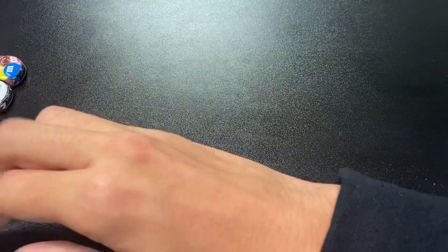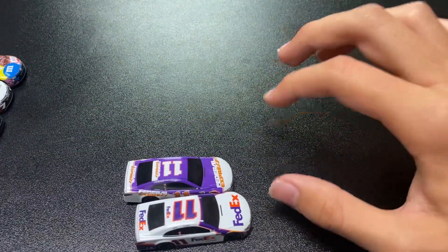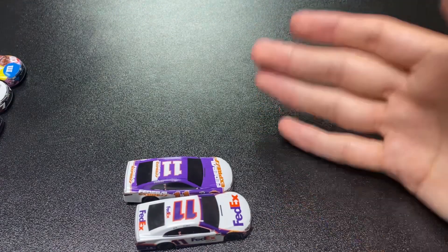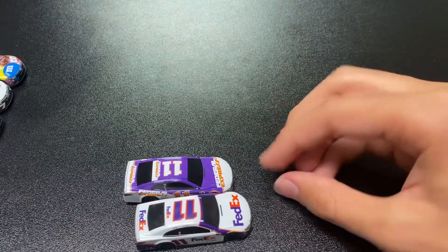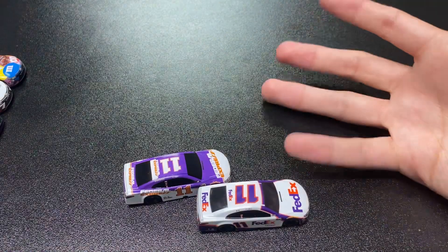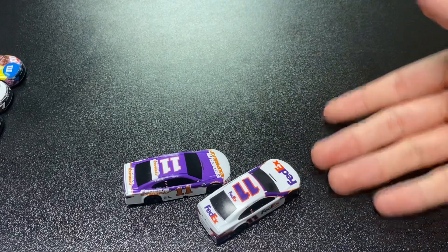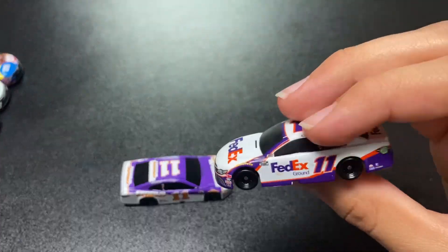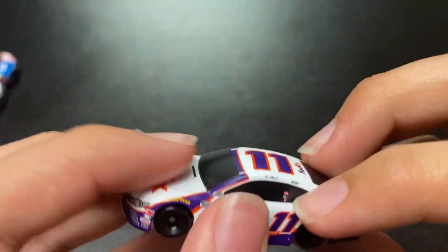Now we're moving on to Denny Hamlin. I want to tell you guys — all you Joe Gibbs fans out there, I do apologize — I am not a Toyota fan. My mom had an old Toyota and it ran very nice, but I'm just not a Toyota person. Hey, but we still gotta collect the diecast that Toyota makes and all the race teams, and that's mostly Joe Gibbs anyway. Here we got Denny Hamlin's Bristol edition, all-star racing.